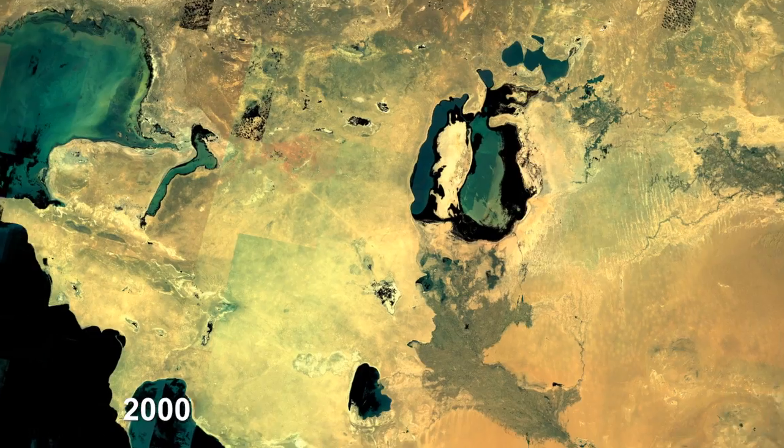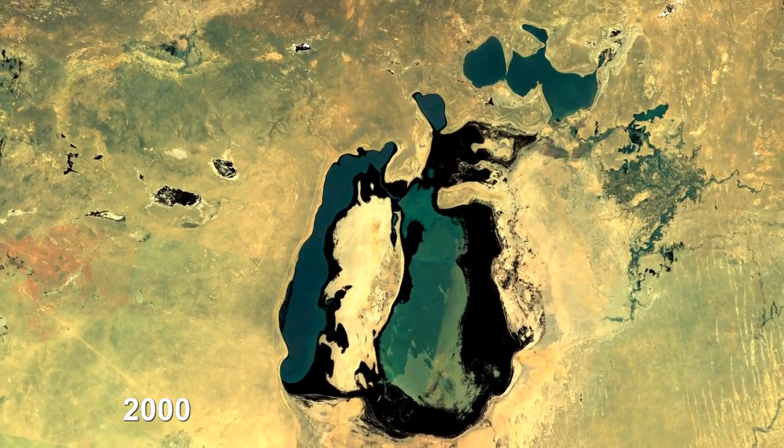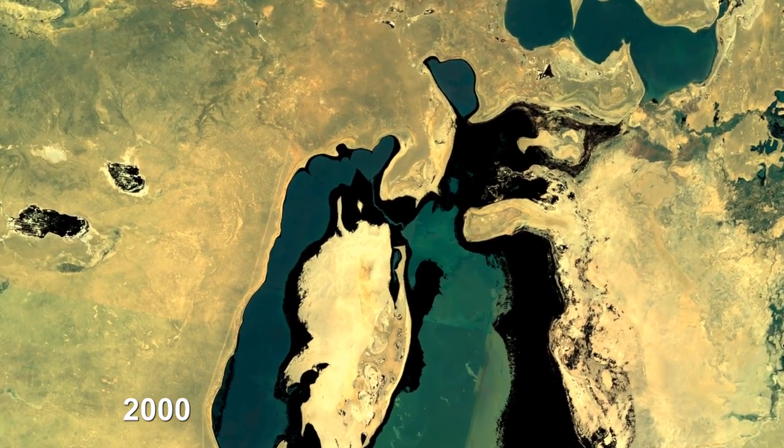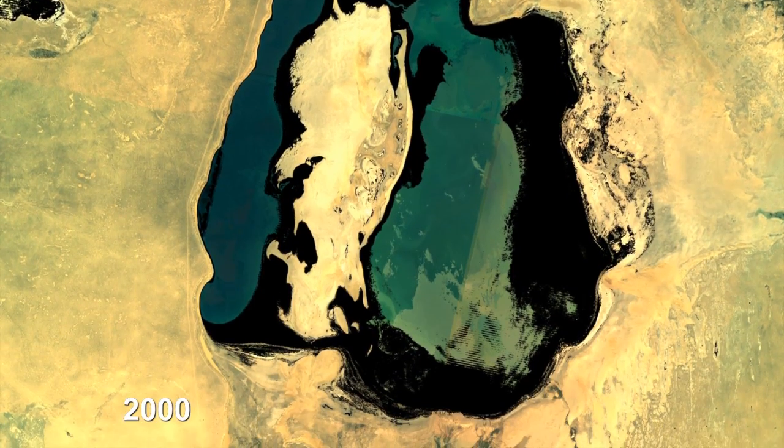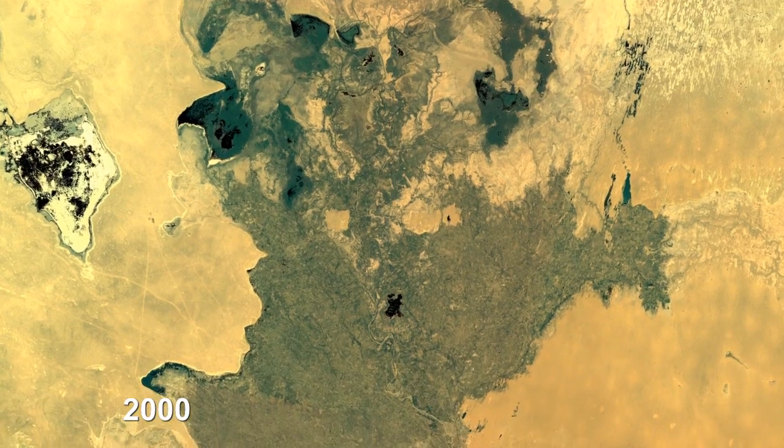One of the really neat things to do in Landsat is look at change through time, of course. And one of the most dramatic changes anywhere in the globe in terms of environmental change is the Aral Sea. The story is that the Aral Sea is an inland salt lake. At one time it was a productive fishery — a salt lake, though, so it wasn't a source of agricultural water.